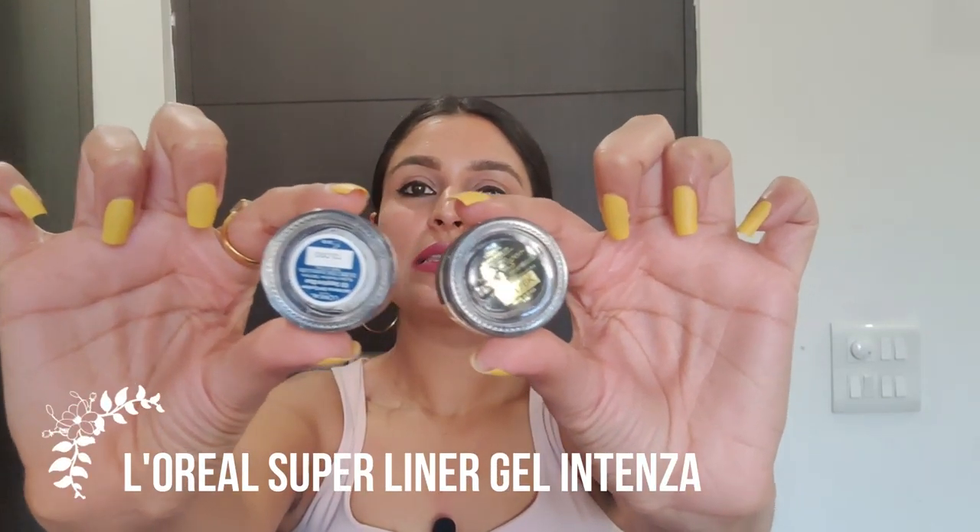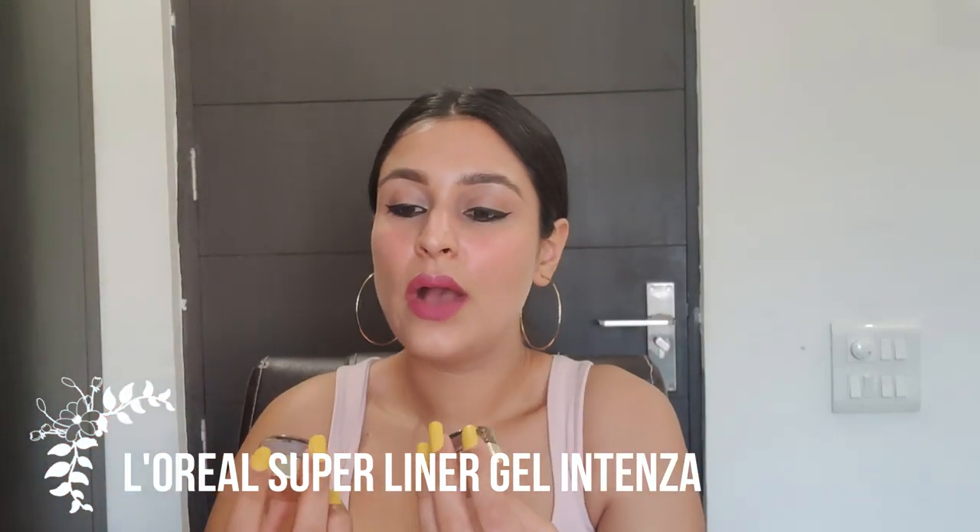If you're not a person who uses liquid liners, you can use gel liners. I have two L'Oreal gel liners — one black, one blue. They have a great texture and come with their own brush included. Mine is slightly dry but I'll show you the texture — they're beautiful.